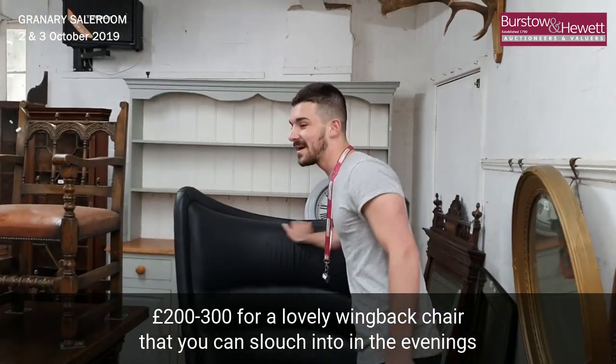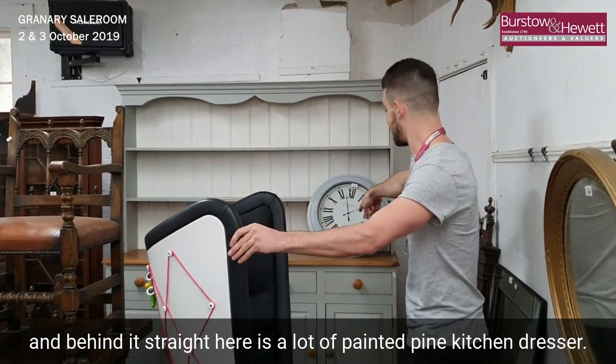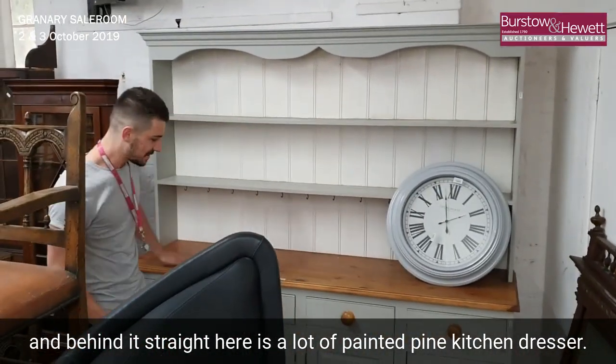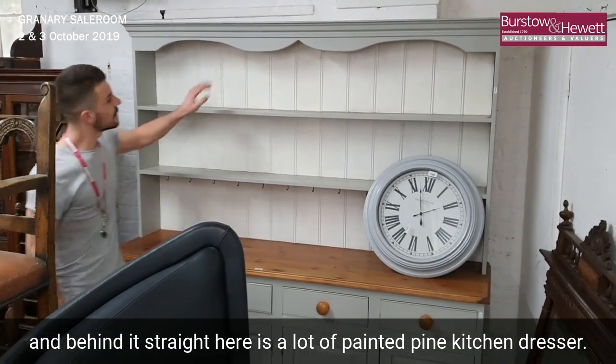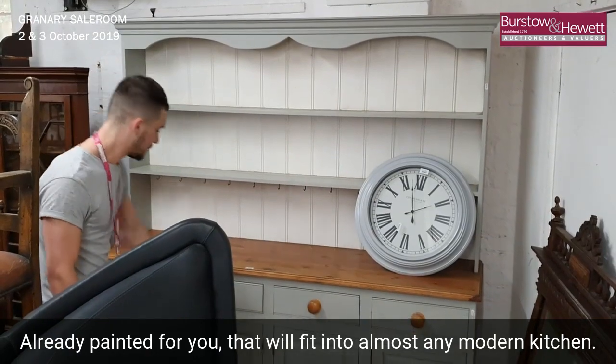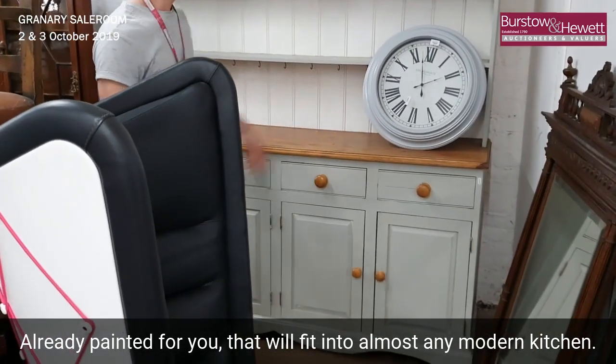It's a lovely wing back chair that you can sink into in the evenings. And straight behind it is a lovely painted pine kitchen dresser — already painted for you, it'll fit into any nice modern kitchen. There's a clock to go with it as well.